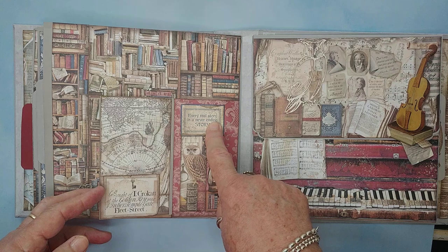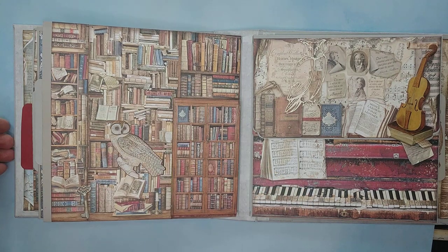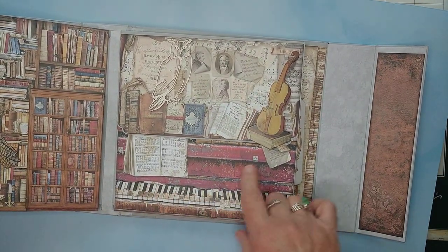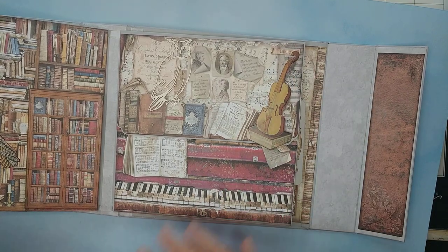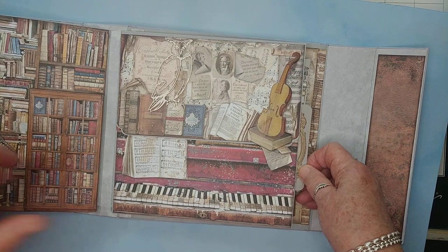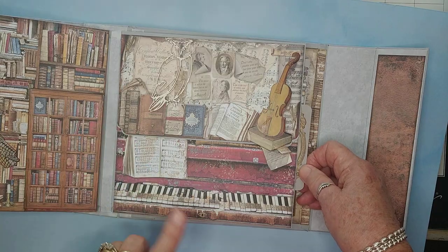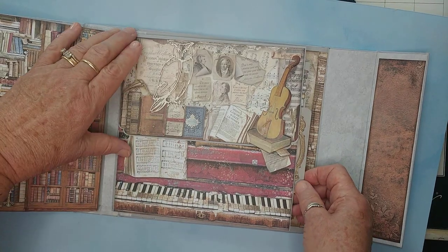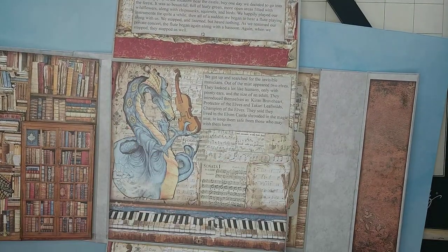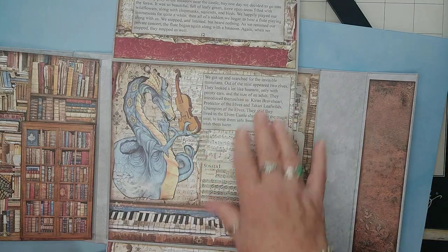Every real story is a never-ending story. This page happened to have musical instruments in it, so I wove that into the story as well. Azarte the dragon is learning to play the violin, and his little human friend — who happens to be named Isabella — is learning to play the piano. You flip these up and there's Azarte with his violins and more of the story.